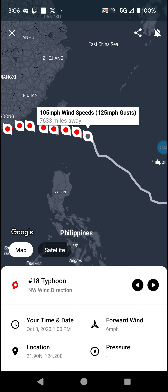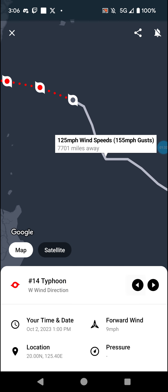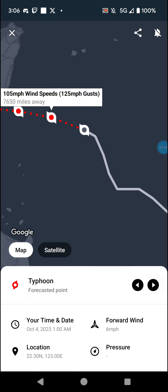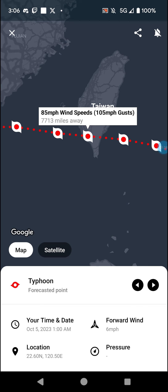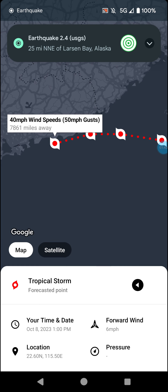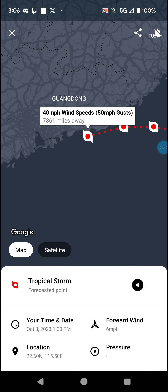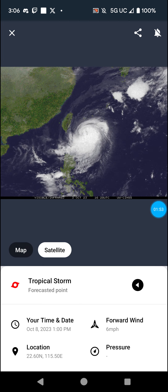Next we have Koynu with 105 mph winds. After it had the 125 mph peak, this thing just tanked. It continues to weaken — 100 mph winds upon landfall in Taiwan, 85 mph on the other side of Taiwan, then 75, 65, 50, and 40 mph winds as it goes towards China. Here's the satellite imagery.